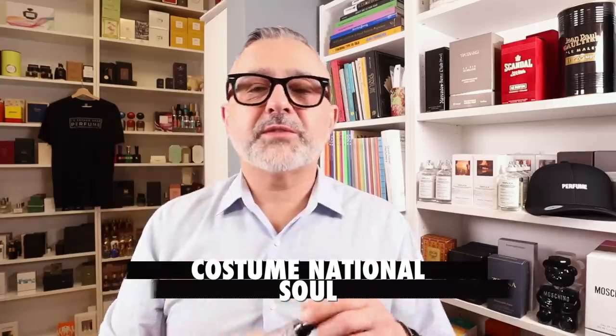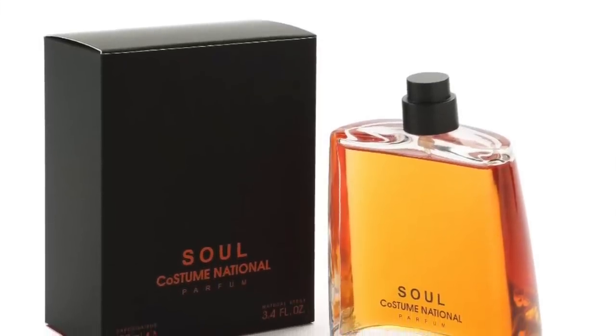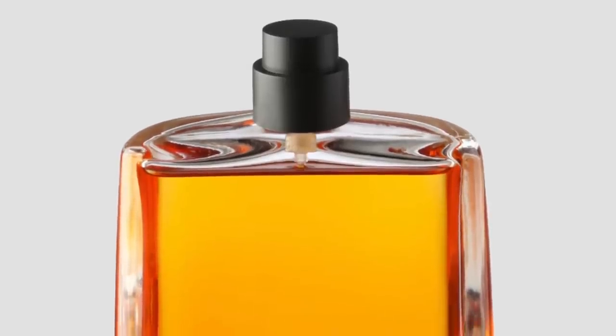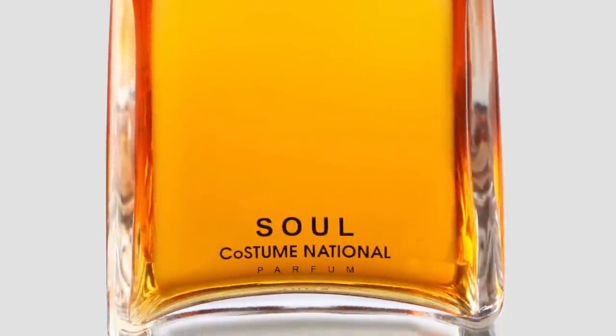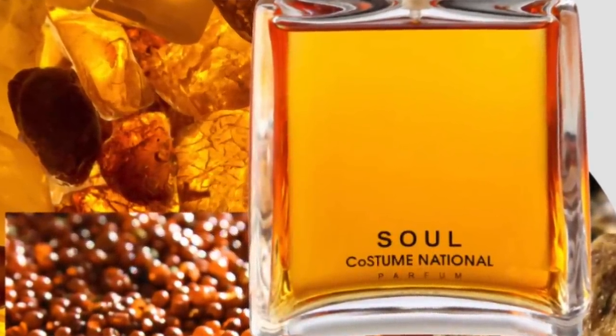Moving on to the house of Costume National — Seoul. Definitely one of the best oud fragrances out there from the designers. It's a small Italian niche-designer house and they offer niche-style fragrances. This is created by Dominique Ropion. It has notes of oud, leather, ambergris with cardamom, pink pepper, vanilla, and patchouli — everything you need in an oud fragrance, but without rose. It's very leathery, musky, with a prominent ambergris note and lots of spices to tone down the animalic qualities. Seoul from Costume National is amazing.